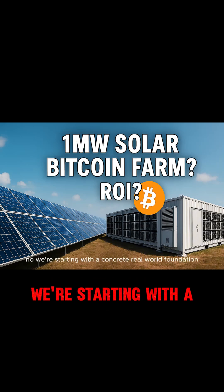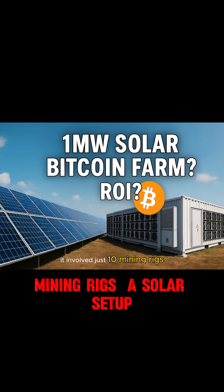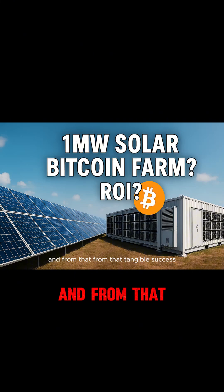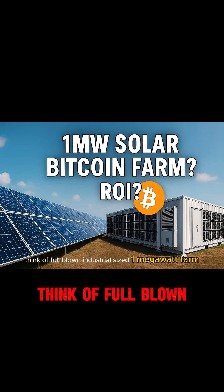We're starting with a concrete real-world foundation: a pilot test involving just 10 mining rigs with a solar setup down in South Texas — lots of sun there, a good place for it. From that tangible success, we're going to explore the ambitious leap: what does it mean to scale that concept up?